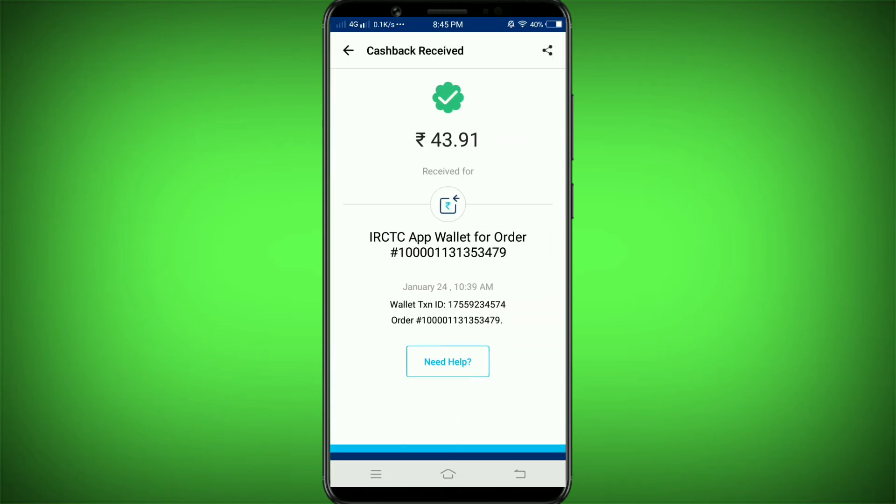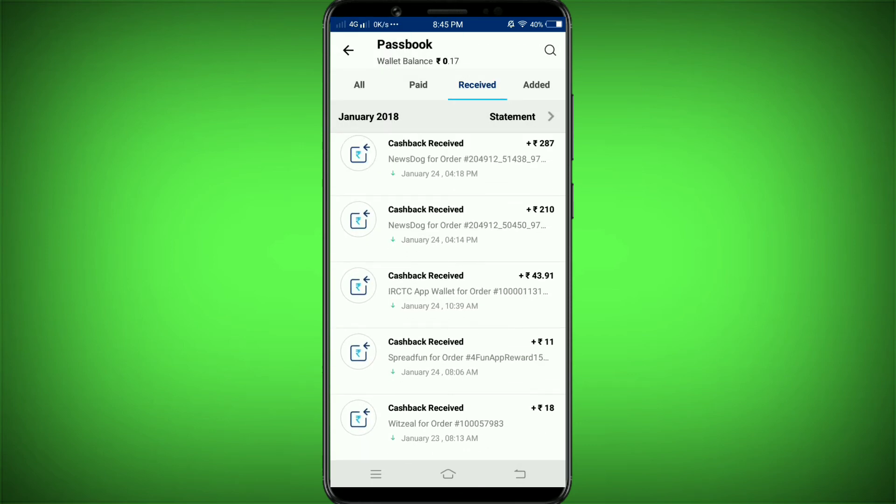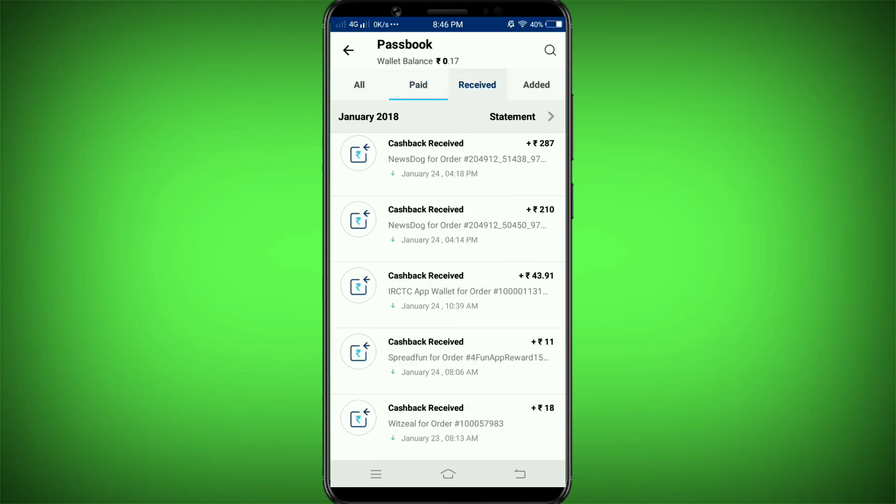Here is the IRCTC app wallet. I am looking at the transaction from January 24th at 10:39 AM. I am looking at the payment — the total comes to 439.13 rupees from IRCTC, and the cashback is 43.91 rupees. This is the total cashback received.